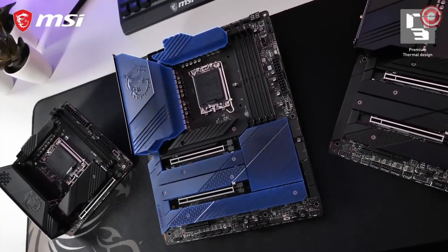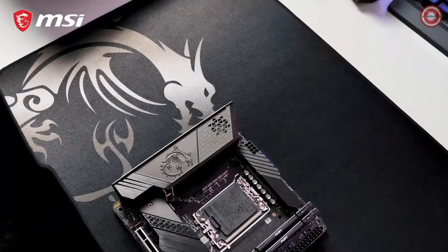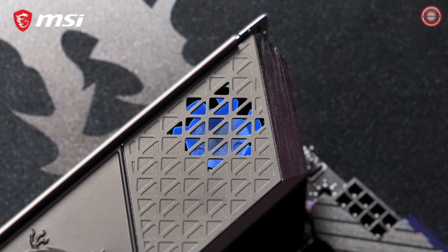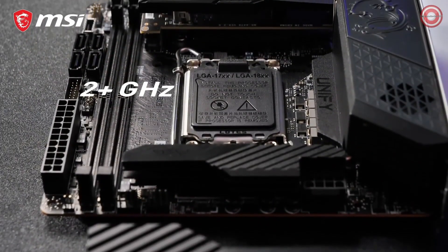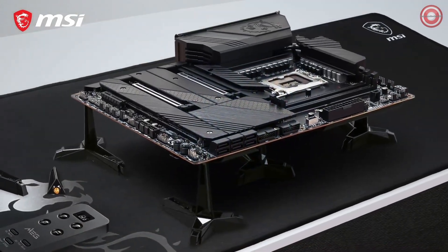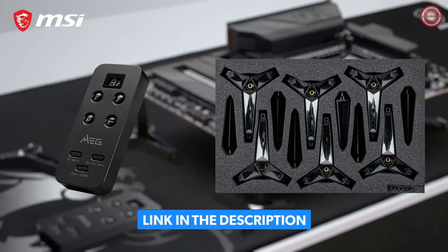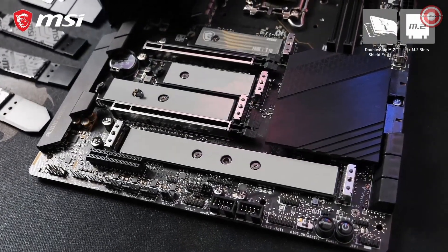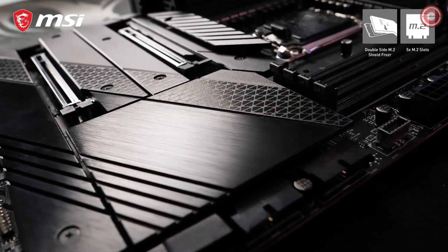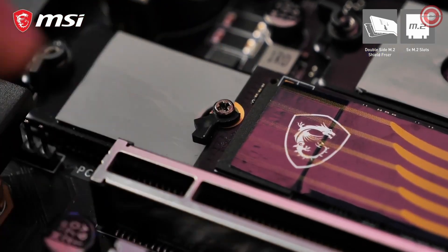The powerful cooling solution includes a heat pipe and an aluminum backplate for maximum heat dissipation. The Mini-ITX model also features the Frozr heatsink design with Zero Frozr technology. These motherboards can easily handle extreme overclocks on the most demanding processors. The Unify X even comes with two additional accessories for extreme overclocking: the tuning controller and the DIY stand set. Both ATX Unify models offer five M.2 slots with double-sided M.2 Shield Frozr for both cooling and protection, and are equipped with an easy M.2 clip for easier installation.